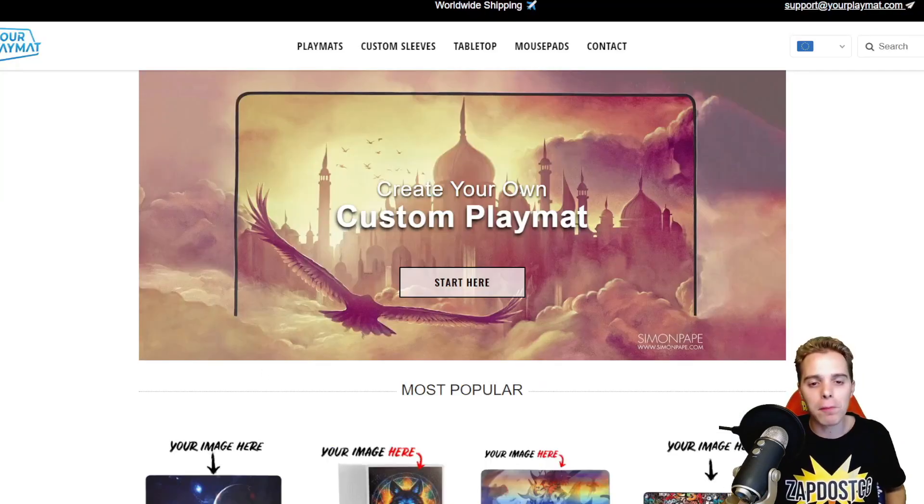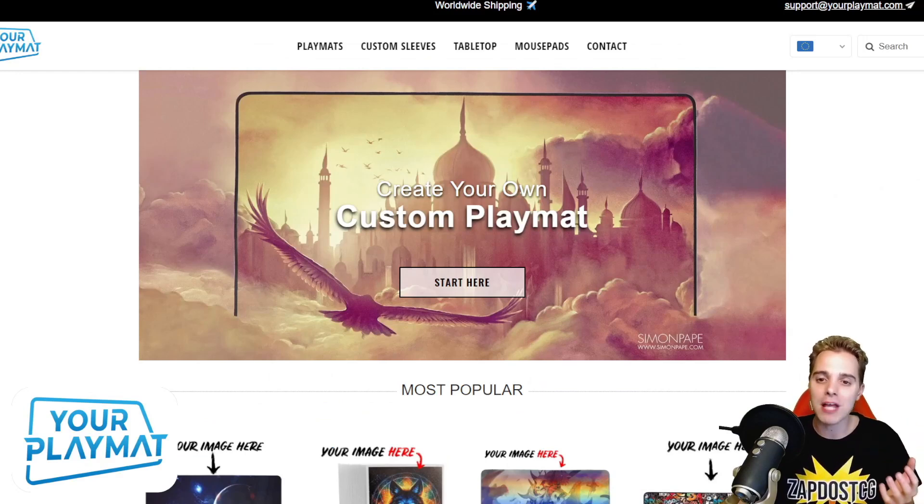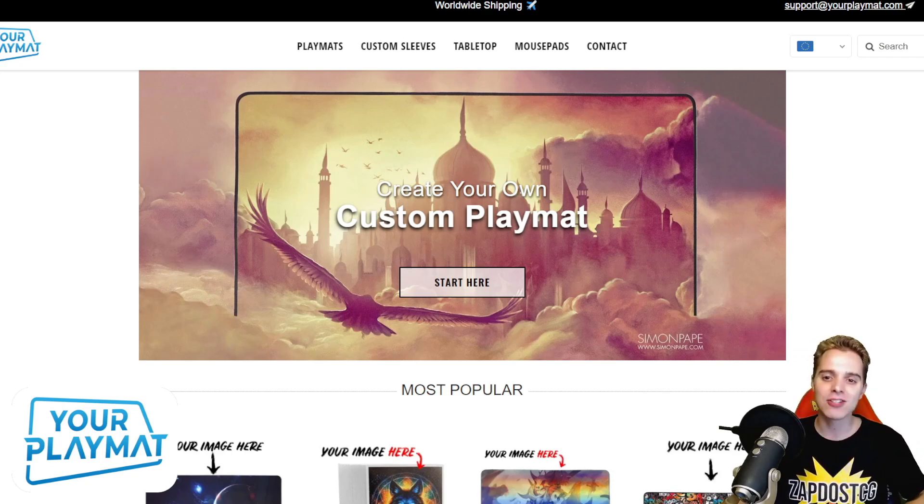Last but certainly not least is Europeplaymat.com. This website is fantastic when you want to create your own unique custom playmat. They ship worldwide and right now you can get 10% off by clicking the link down below. So start creating your own unique custom playmat for the new season. Thanks for sticking with the commercials — let's get this video on a roll.